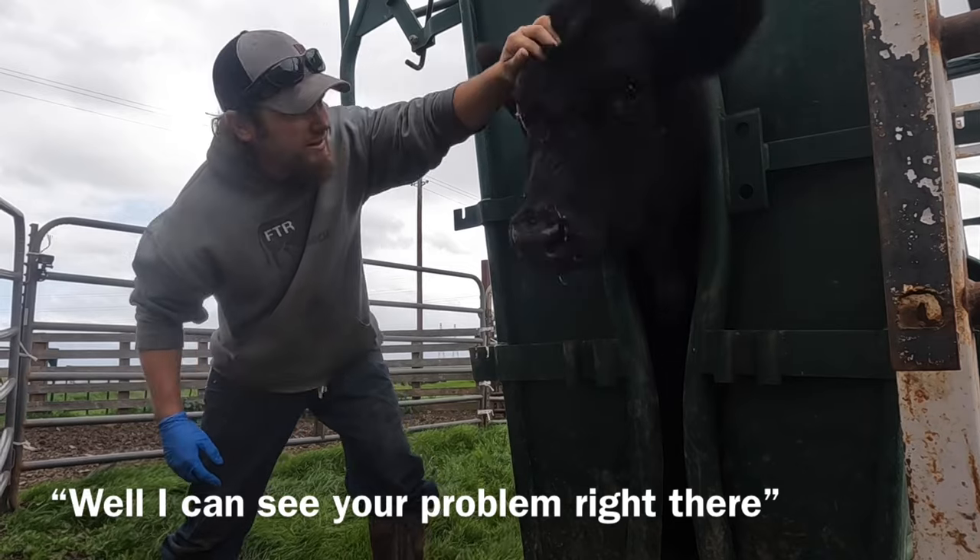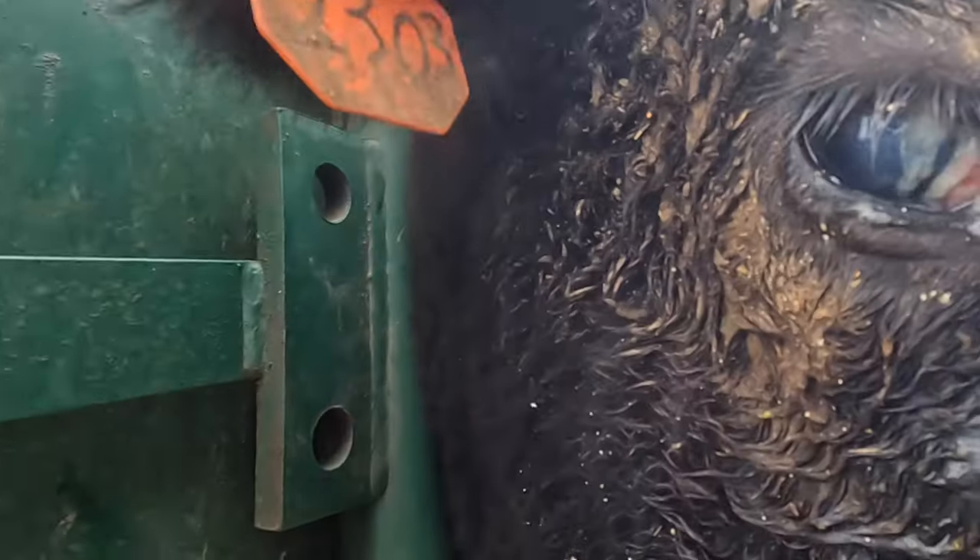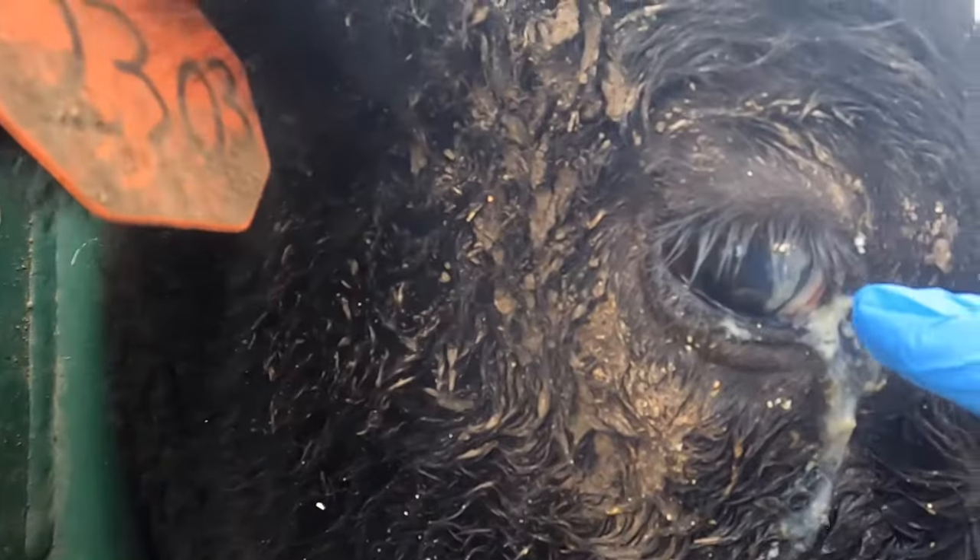Well, I can see your problem right there. I got a foxtail right there.